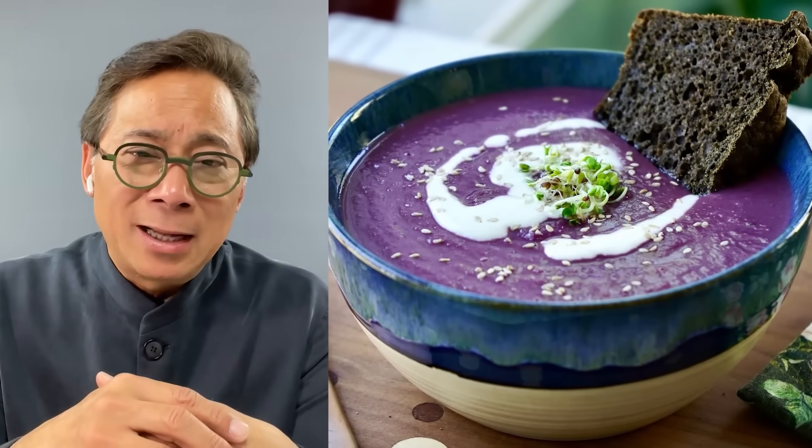Plus, purple potatoes are a beautiful food. You can steam, sauté, bake, or make a purple potato soup with them. I have a recipe for purple potato gnocchi in my first book. If you want to make it even better for your gut microbiome, put the cooked potato in the fridge — it turns into resistant starch, which is easier to digest and also helps your gut microbiome become healthier.